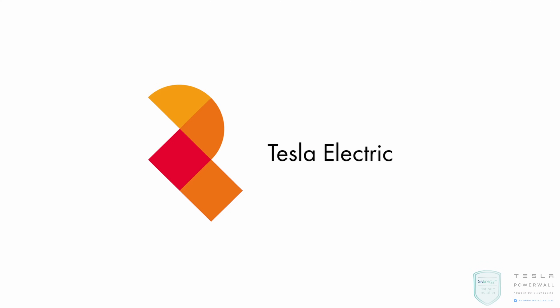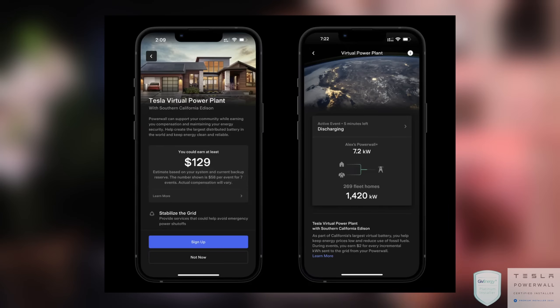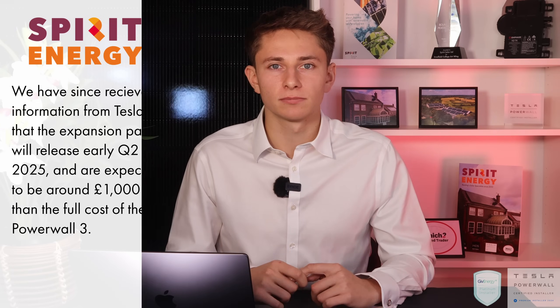Tesla is supposed to be launching Tesla Electric in the UK next year, including a Tesla Virtual Power Plant where your Powerwall 3 can help support the grid during high demand periods. On system expansion, Powerwall 3 is getting DC expansion packs due next year — up to three expansion units per Powerwall at 13.5kWh each, with no inverter technology so no additional grid permission required. These are expected to cost £1,000–£1,500 less than a whole new Powerwall 3. GiveEnergy have hinted at similar expansion units but haven't released details yet.